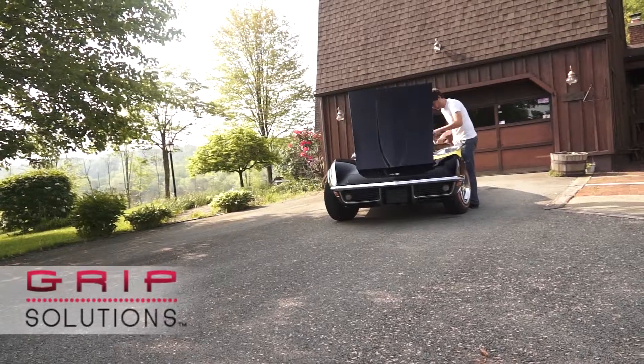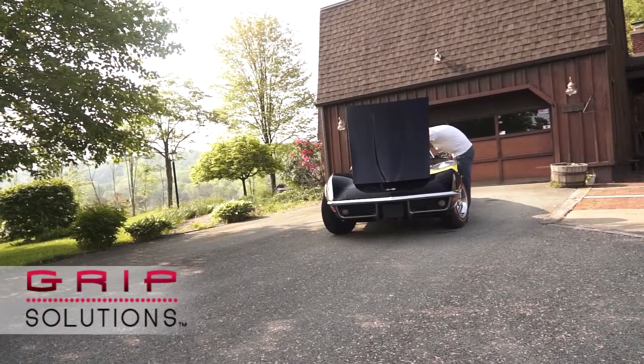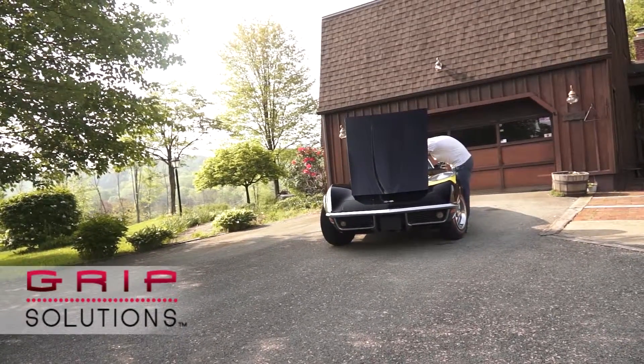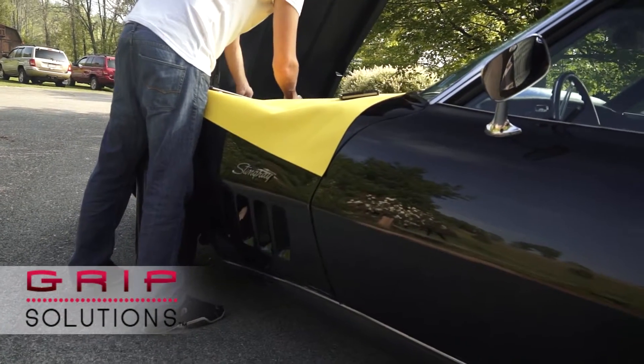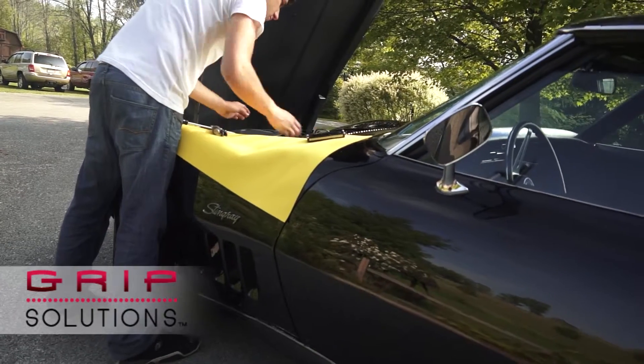Whenever I was younger, I was always a pretty big fan of American muscle cars. A few years back, I decided to purchase this car behind me. I try to take perfect care of my stuff, and having the Grip Solutions mat is the perfect thing to help me because it keeps everything organized and in place.